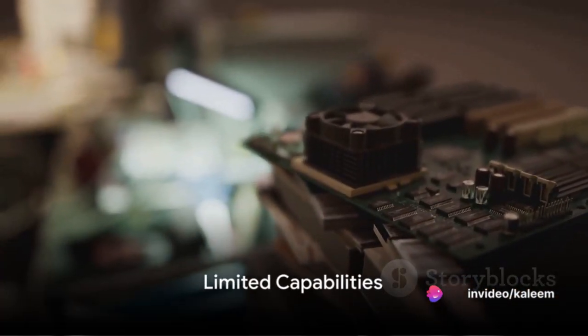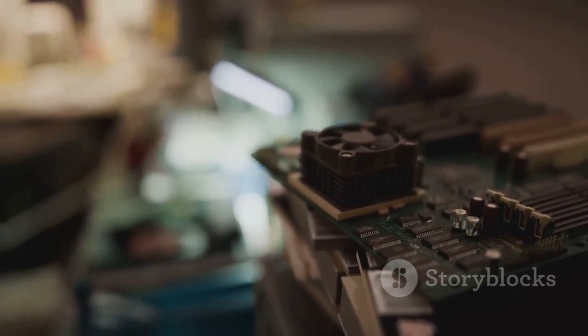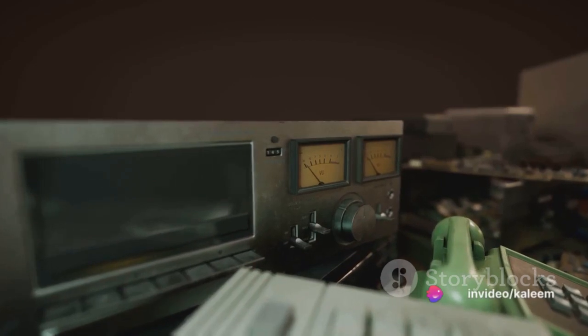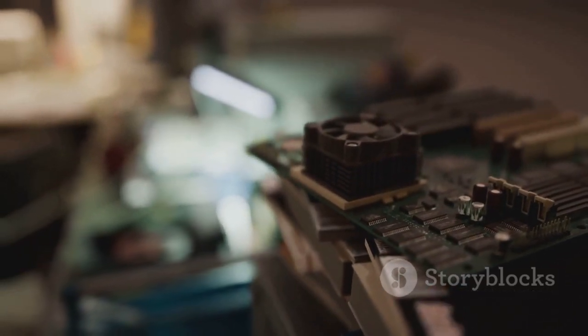In terms of their capabilities, first generation computers were a far cry from the multitasking powerhouses we have today. They were primarily designed for numerical calculations and data processing tasks. Their processing power was limited, but for the time, they were revolutionary.